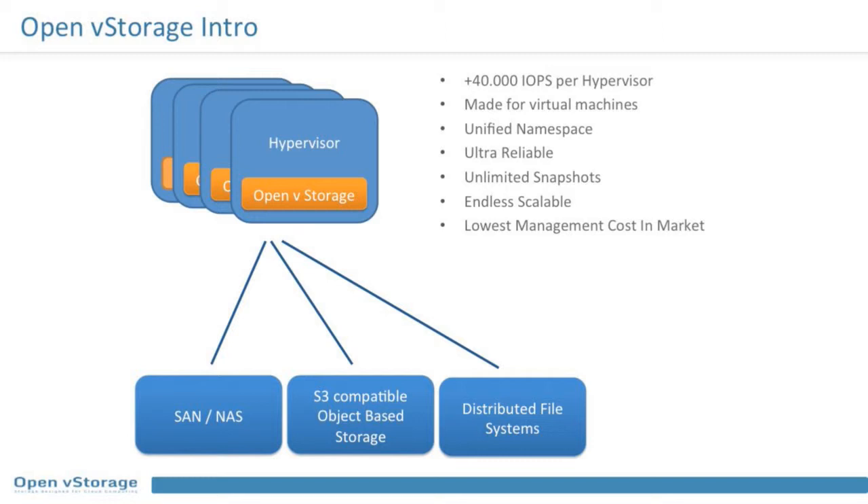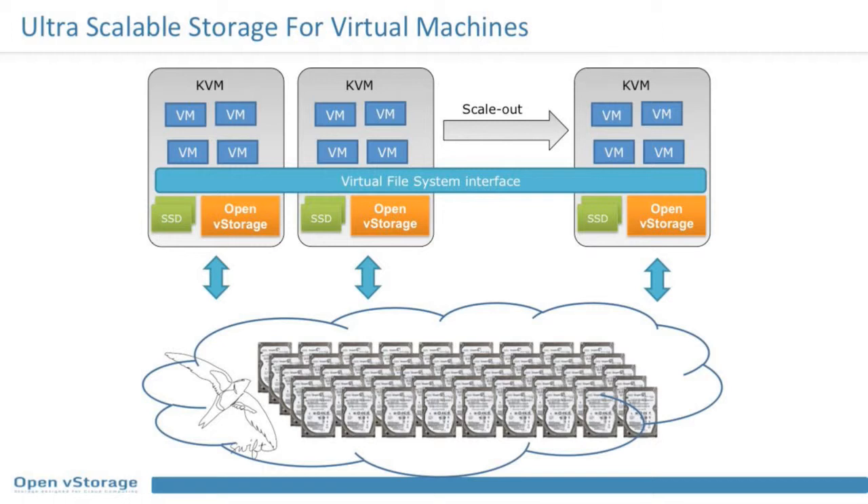OpenVStorage gives you great performance — up to 40,000 IOPS per hypervisor host — by using SSDs and PCIe flash cards as a first tier. It presents a unified namespace, so with multiple hosts you can do live migration. It's ultra reliable, relying on the object store for replication so Swift does three-way replication. You can do unlimited snapshots just like with high-end SANs, and it's endlessly scalable for both storage and performance, with low management cost because it's VM-centric.